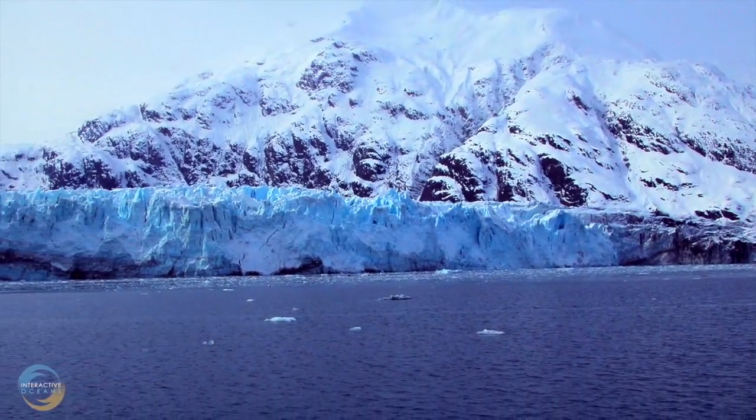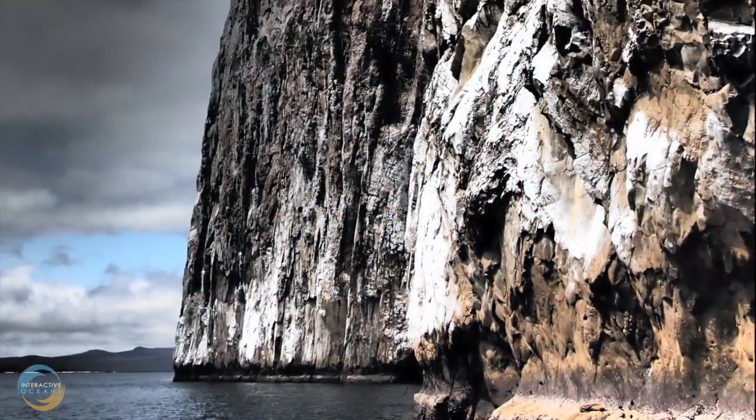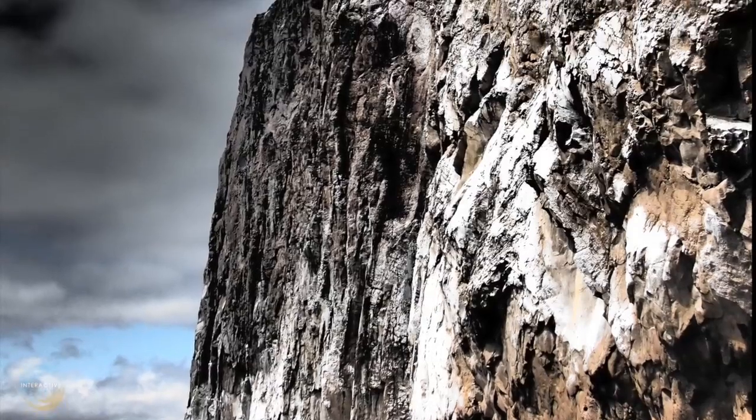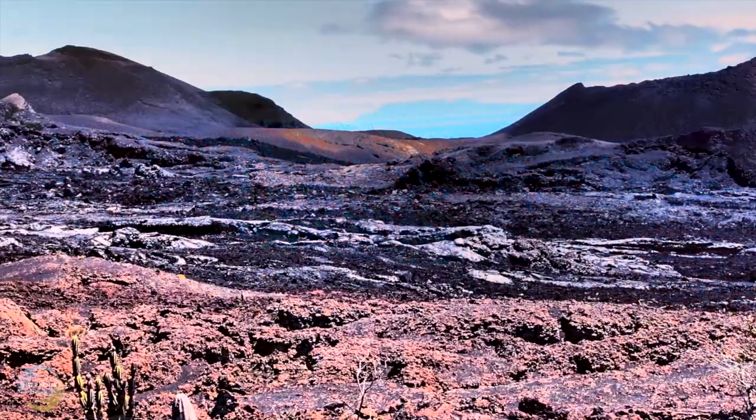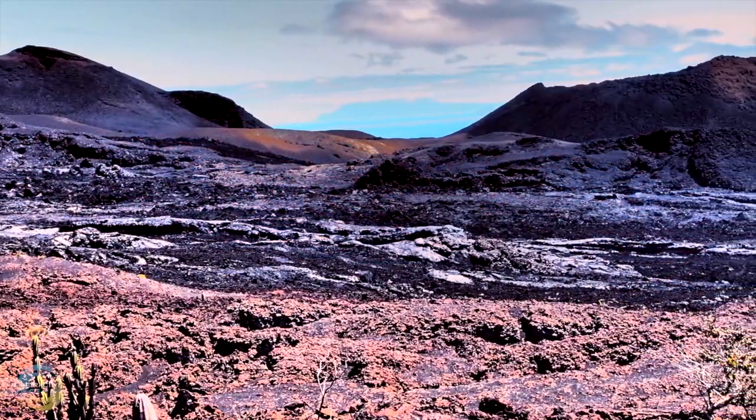Visualize the most extreme environment you can imagine. What do you see? Mountains? Deserts? Glaciers? Maybe places like these come to mind — places with harsh climates, scarce food, and no water.